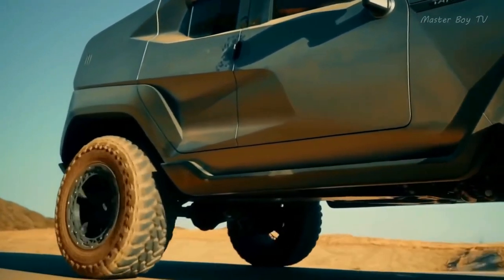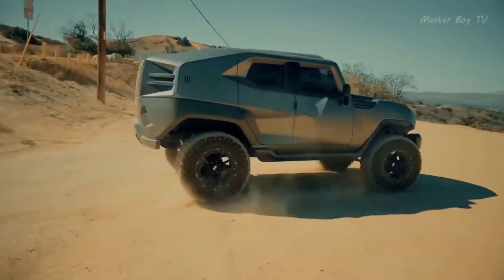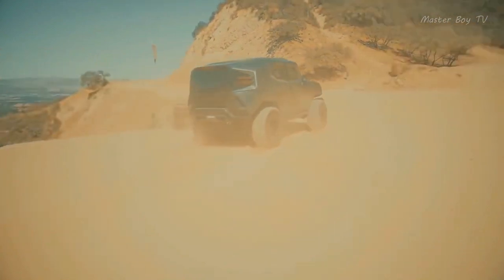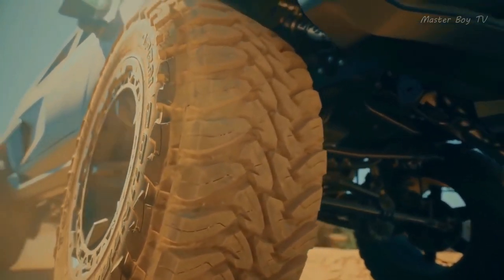It also comes with a ballistic armor package for military use with features like military-grade run-flat tires and Kevlar-protective fuel tanks. And if you feel like seeing in the dark without turning on any lights, use its Thermal Night Vision System. Are you ready to own a tank? Then get this powerful beast!